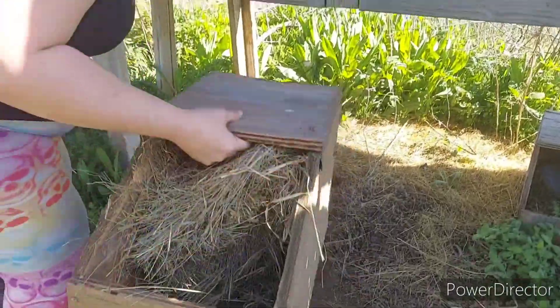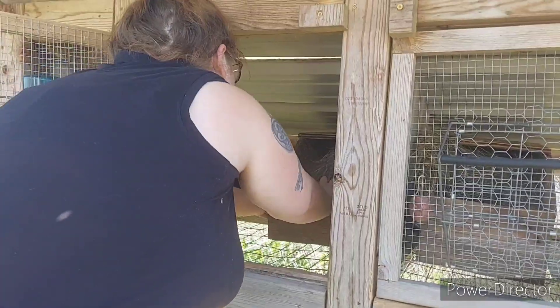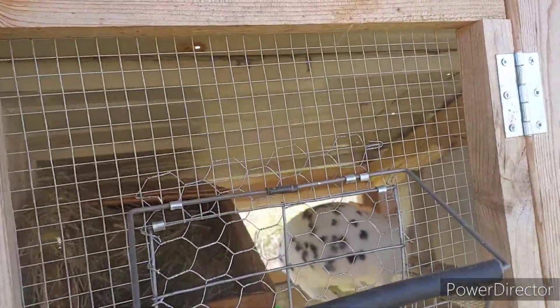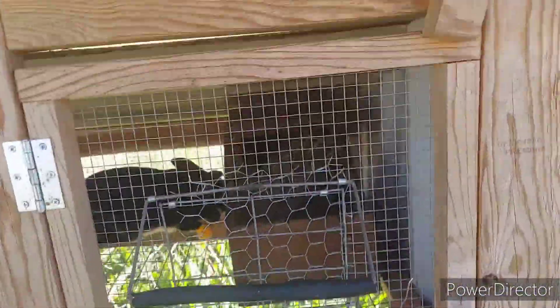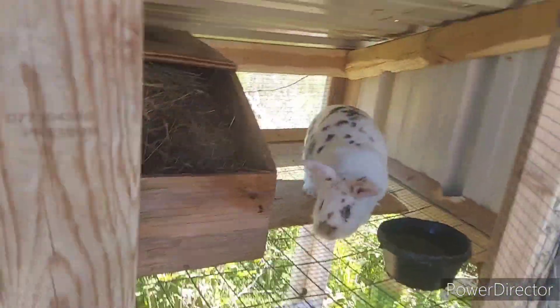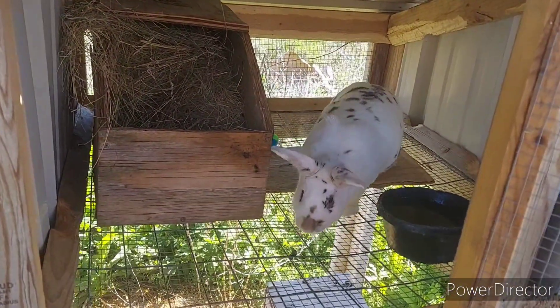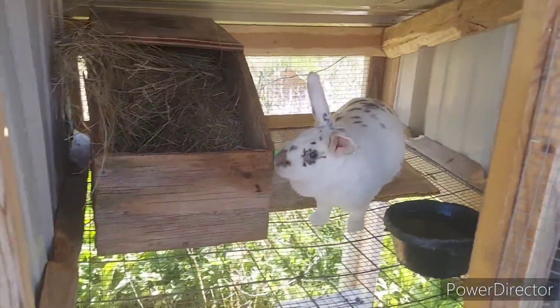And this is Betty Lou and she's supposed to have babies as well. Now the last time these girls had babies it was too cold outside and their babies froze. So now that it's getting up to the 70s and such, I'm hoping that our babies actually stick this time.